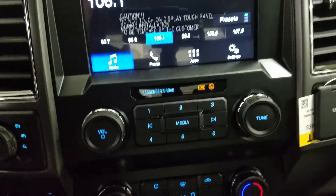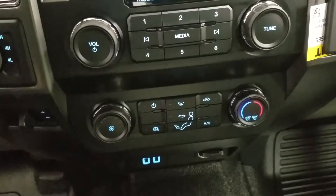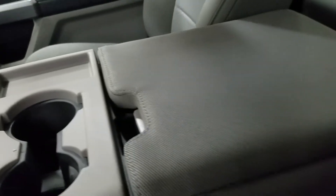Down below we have our Sync 3 controls as well as our climate control area which includes air conditioning and heating for the entire cabin. We have dual cup holders and a center console that provides tons of storage.